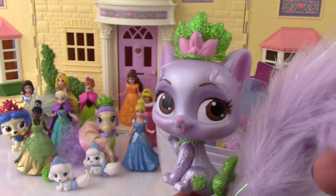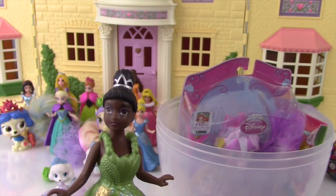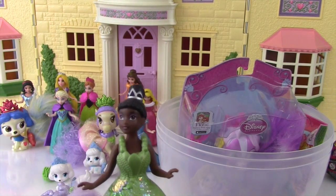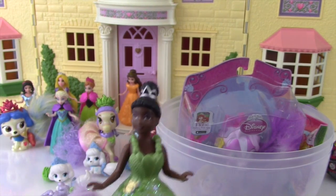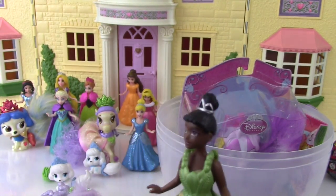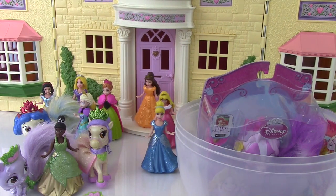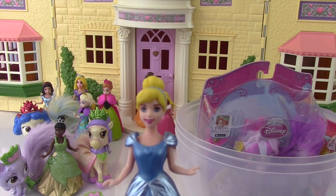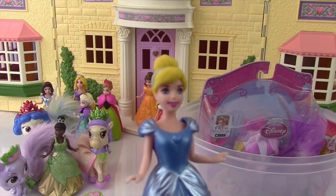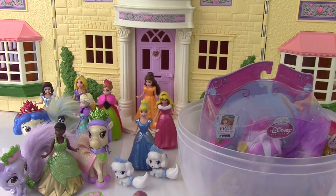Tiana is all set with all of her little pets — so cool! I got Bayou and Lily today! I'm so lucky to have two palace pets! There's Tiana surrounded by her palace pets! I also have two pets — I have Pumpkin and Pumpkin! Two pumpkins are better than one, Cinderella!